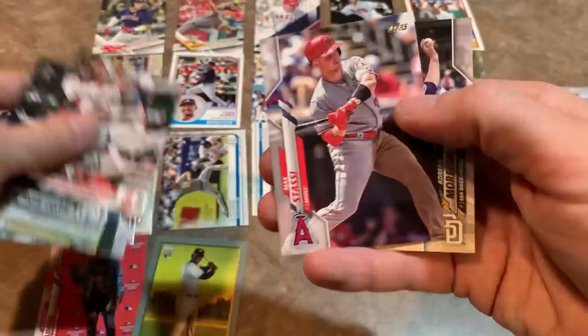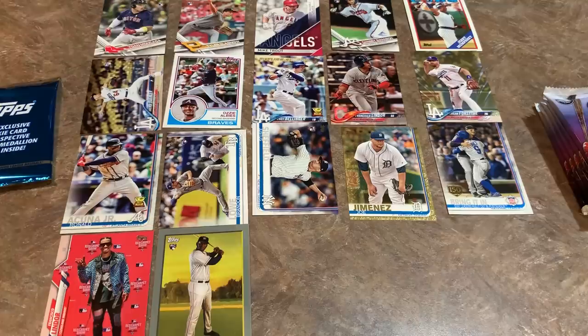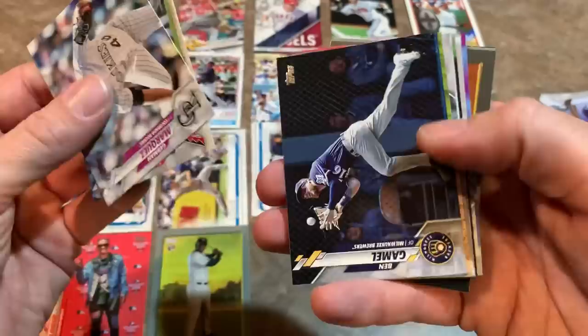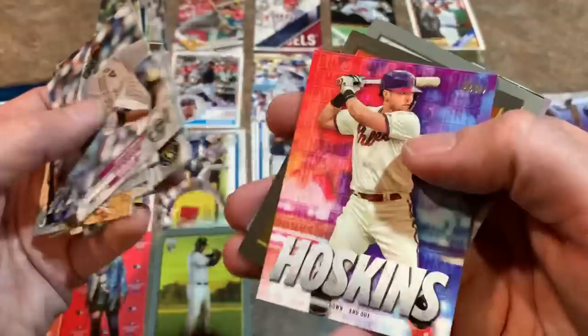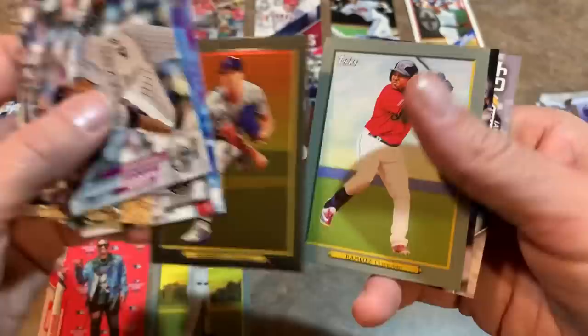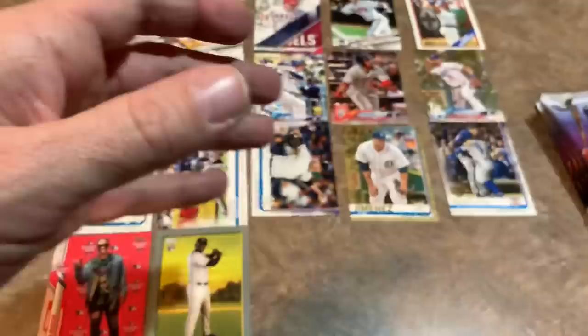This box has already surpassed all other three combined for value, which is awesome. Two packs in and already two nice cards. Jake Lamb and Luke Jackson. Christian Yelich league leaders card, Paul Goldschmidt, J.P. Crawford, Kevin Pillar. Rhys Hoskins, heavily promoted by Topps this year. A Walker Buehler Topps Chrome Turkey Red — that's probably going to be number three. Jose Ramirez Turkey Red, Daniel Palka, and Ian Kinsler.